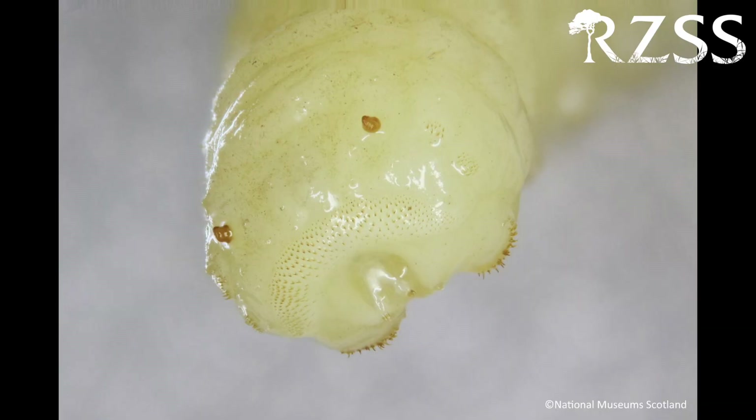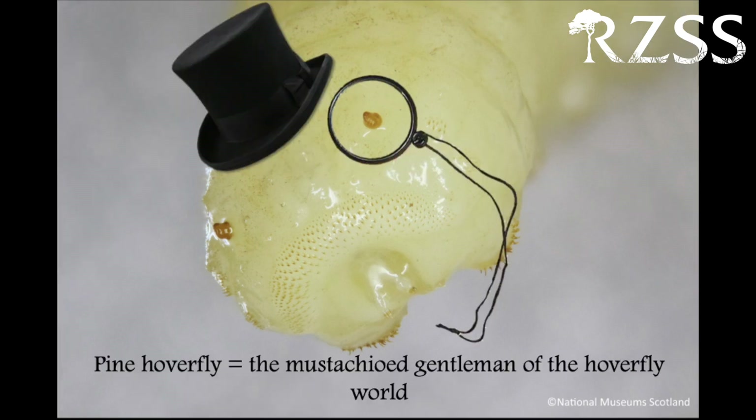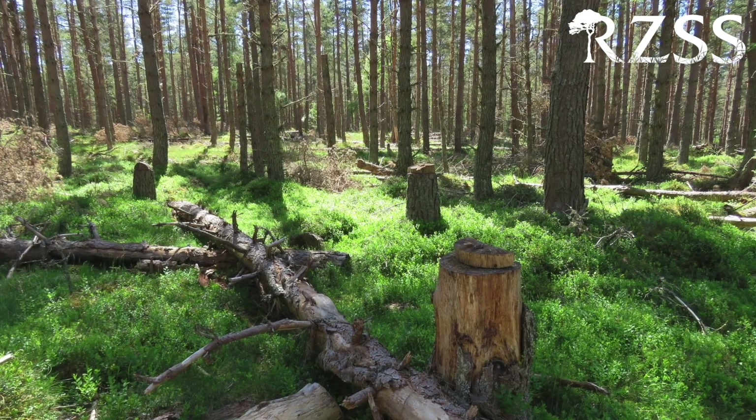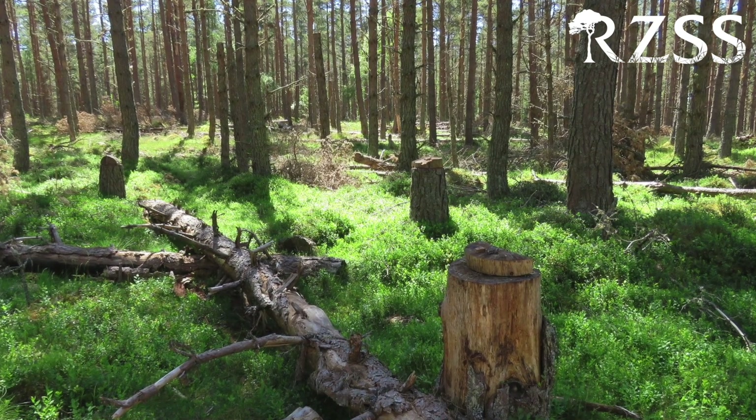This amazing insect has aquatic larvae. We can tell them apart from other hoverfly species because of their adorable moustache. Unfortunately, the ancient pine forests this species relies on are disappearing, taking the pine hoverfly with them.